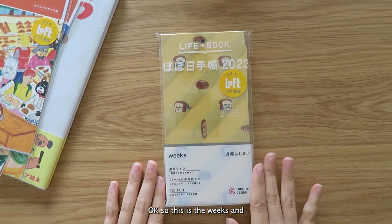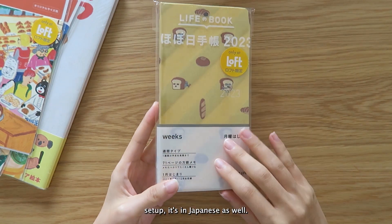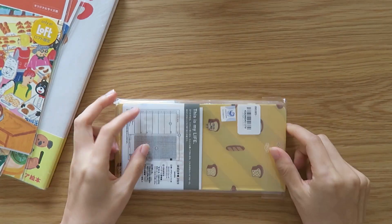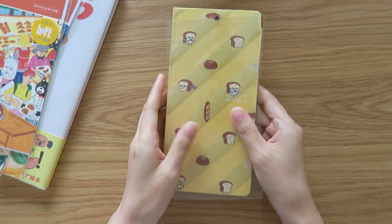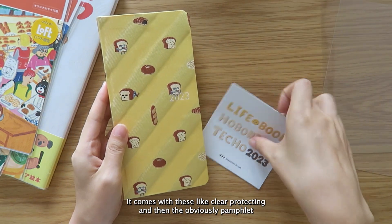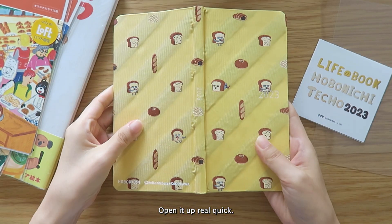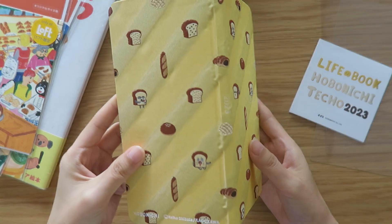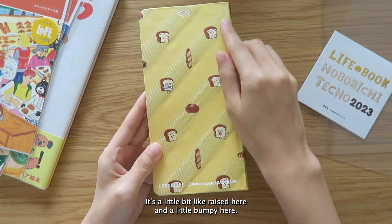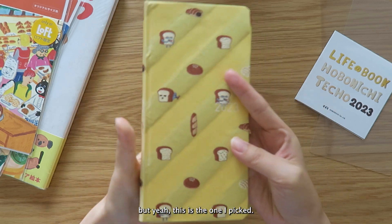This is the Weeks and it's just like the normal setup — it's in Japanese and it's a January start, so nothing new there. It comes with a clear protector and the pamphlet. It's a little bit raised and bumpy here, but I think that's with this fabric, and this is the one I picked.